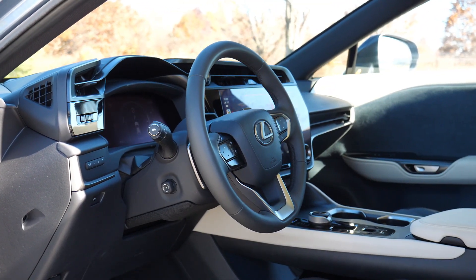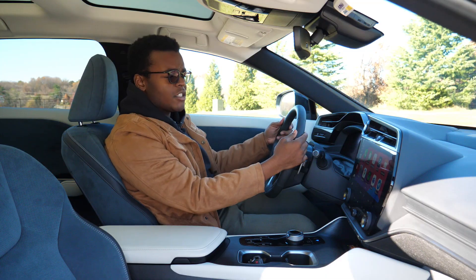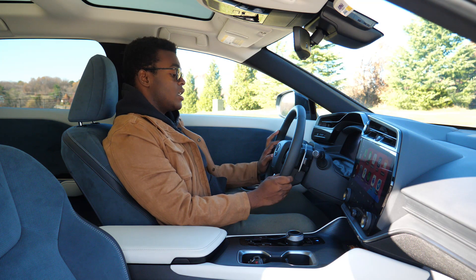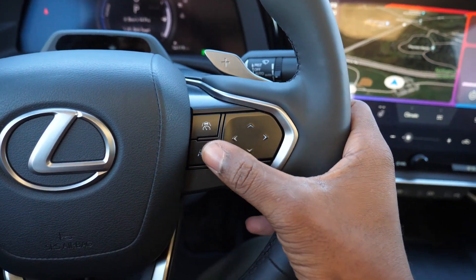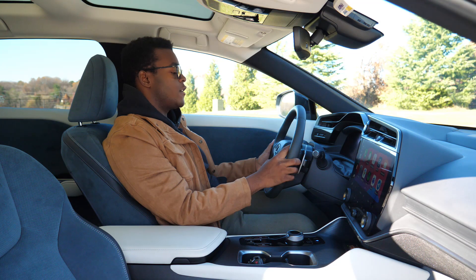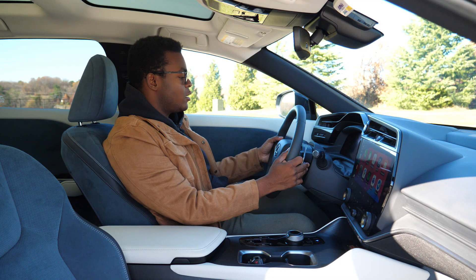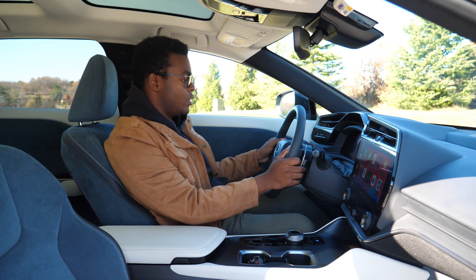The steering wheel is Lexus's current three-spoke leather-wrapped wheel — the leather is so soft. The left side buttons control various commands, and all of those buttons control audio and Bluetooth controls, which I love for its simplicity. The right side buttons control what's going on in the gauges and the various cruise control functions. This has paddles behind the wheel, but they don't control shifting — they actually control the regen braking.